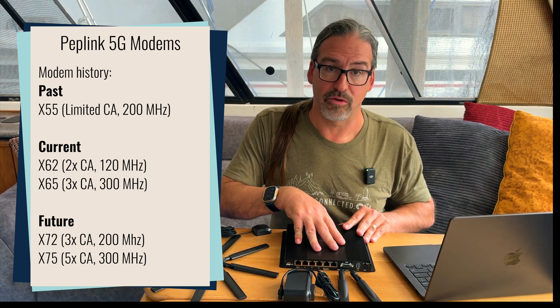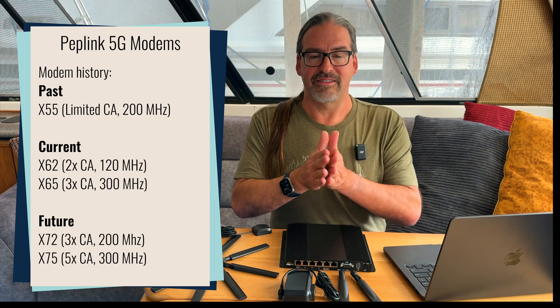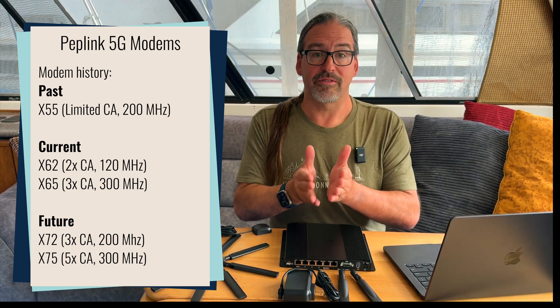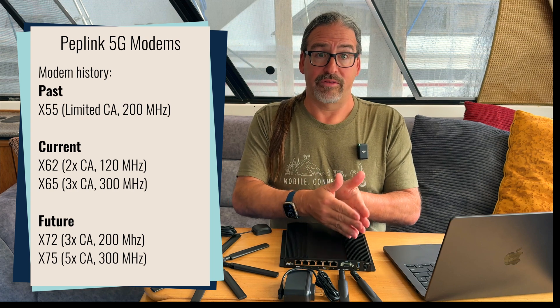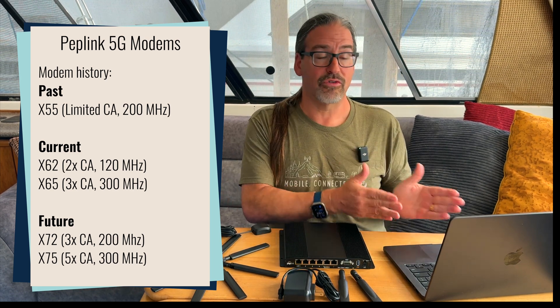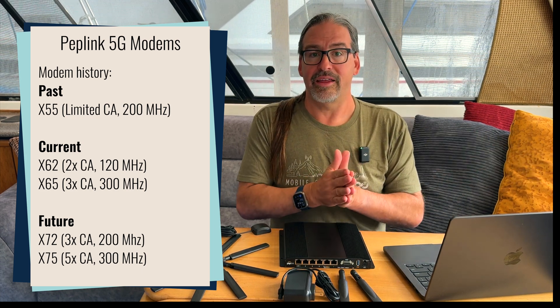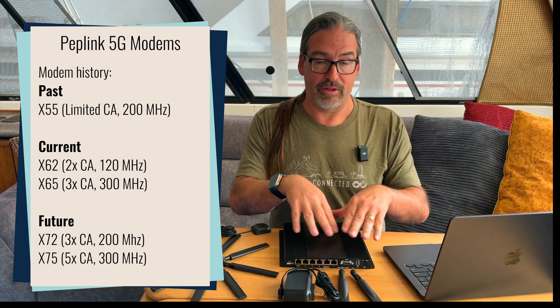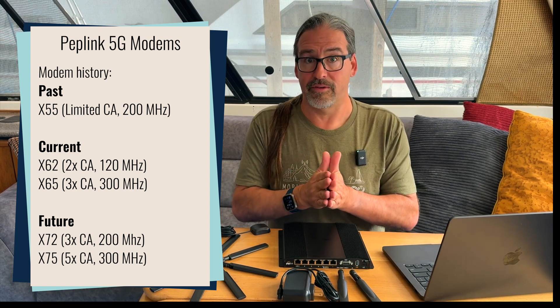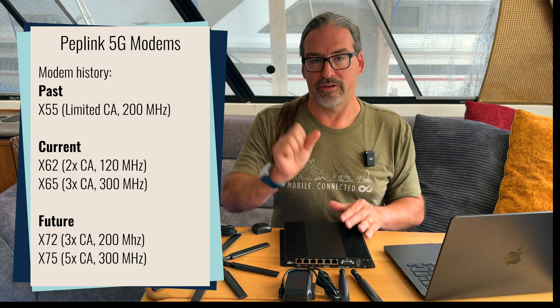In a nutshell, Qualcomm's modem lineup for routers has been jumping from the X55 — which was in the first version of the BR2 Pro several years ago — to the X65 and X62 generation. These are two parallel modems of the same generation: the X65 is the high-end version, and the X62 is the mainstream lower-end version. The X65 can handle 300 megahertz of spectrum across 3x 5G carrier aggregation. The X62, the one being replaced, can handle 120 megahertz of 5G spectrum across two channels of carrier aggregation.